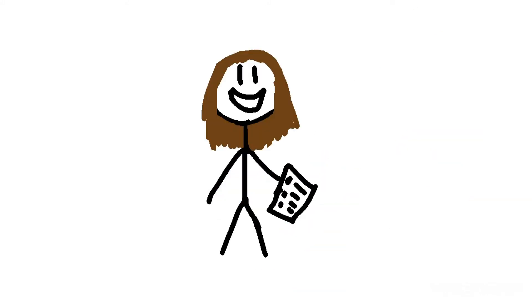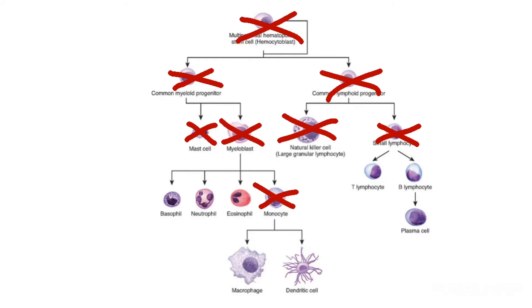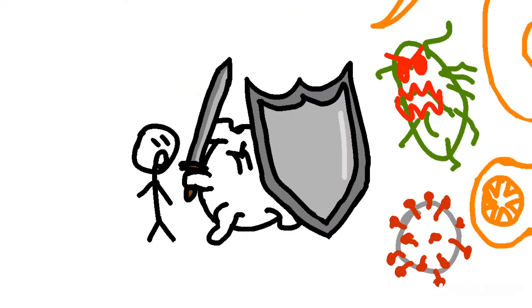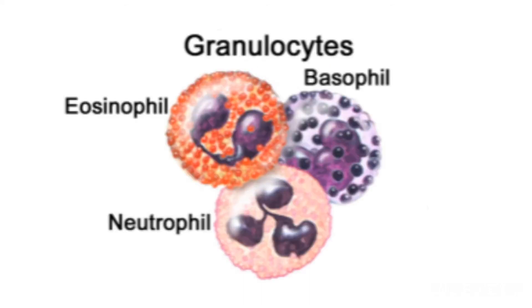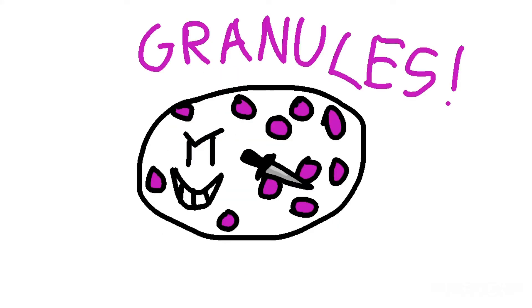Something most people don't know is that there are many, many types of white blood cells that perform many, many different functions. Generally, they divide into two categories: innate and adaptive. The innate immune response is a general response to a wide variety of threats. It isn't as strong as the adaptive response, but most of the time it's enough. Part of the innate immune response are granulocytes. They get their name from having tons of little granules filled to the brim with fun — and by fun I mean deadly toxins.